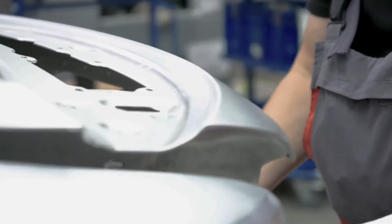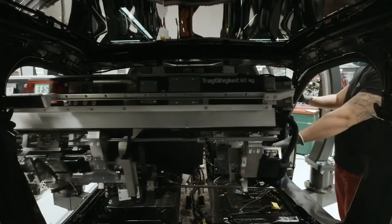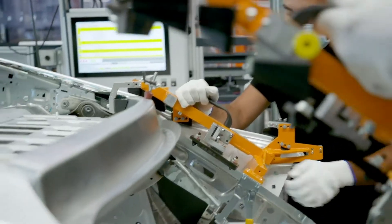Producing two so technically different vehicles on one assembly line is unique in the group. Body construction of the two very different models is carried out separately, but assembly takes place together on one line. We have the best conditions here to integrate an additional vehicle like the e-tron GT into the existing workflows and at the same time acquire new competencies in the areas of electrification, digitalization and automation.